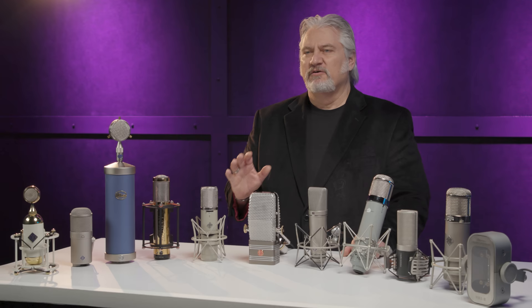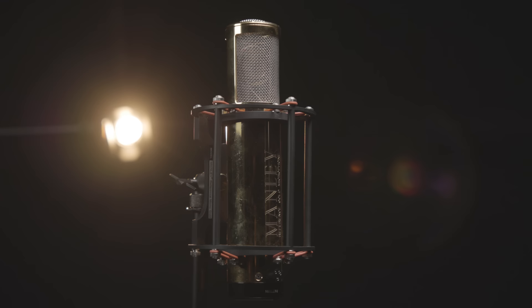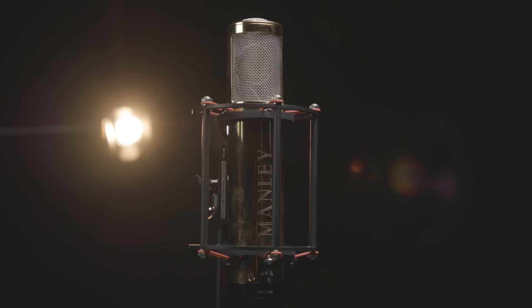First up, we have the Manley Reference Gold microphone. This is a large diaphragm condenser microphone with tube electronics and multiple polar patterns. Manley is well known for their state-of-the-art tube preamps, compressor limiters, EQs, and mixers for the studio, as well as for top-notch audiophile gear. They brought that same attention to detail and design know-how to their incredible microphones as well. This mic is fantastic on vocals, also on piano, drum overhead, acoustic guitar, and much more.